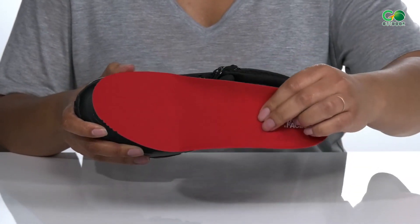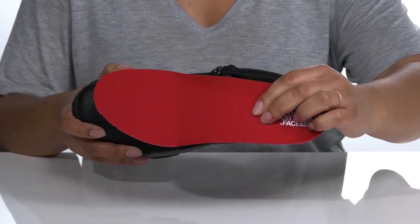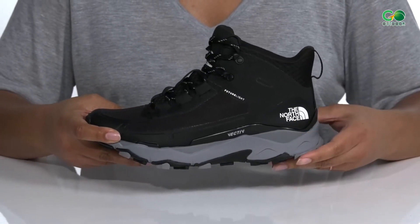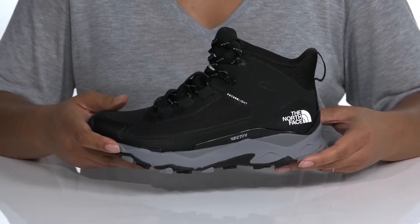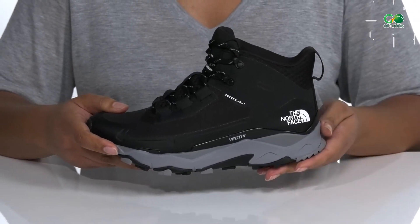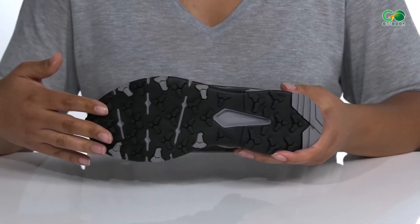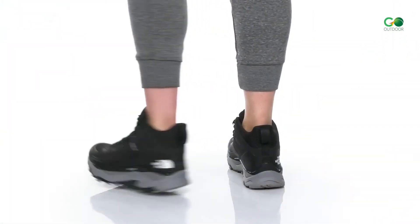They feature 5% recycled rubber content that serves as supportive Ortholite X55 footbeds, making the boots comfortable so you can wear them all day long. The Vectiv technology is designed to maximize your energy on the trail. Its single-density 3D TPU plate underfoot aids multi-directional stability.